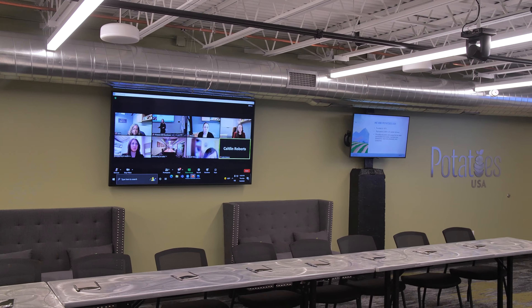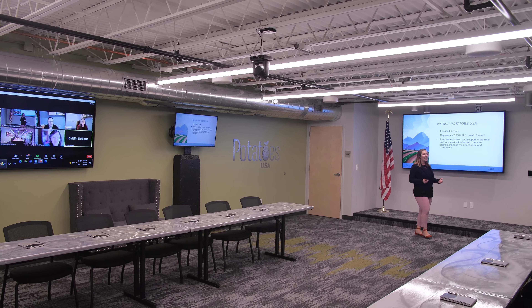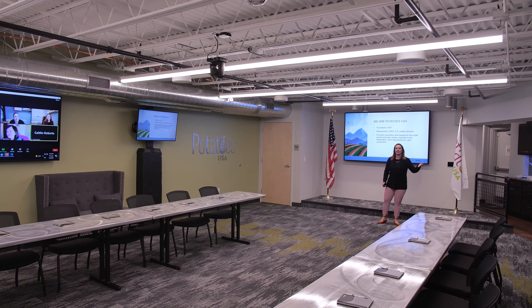The room is equipped with full video conferencing technology to create a seamless experience for virtual attendees, with tracking cameras and multiple screens to view from.